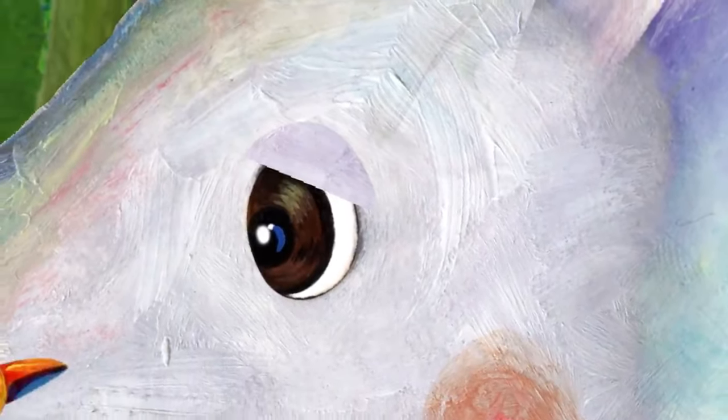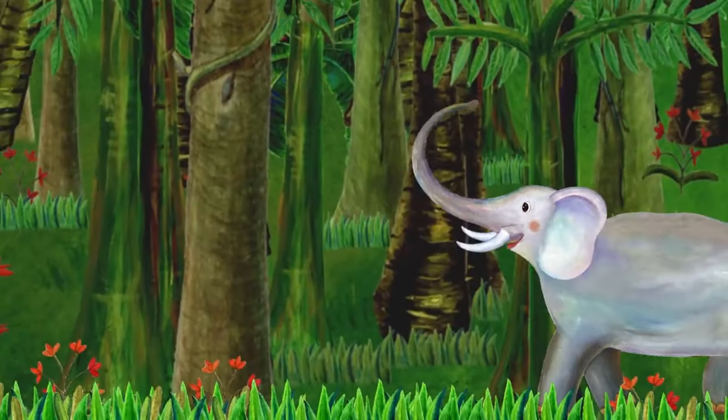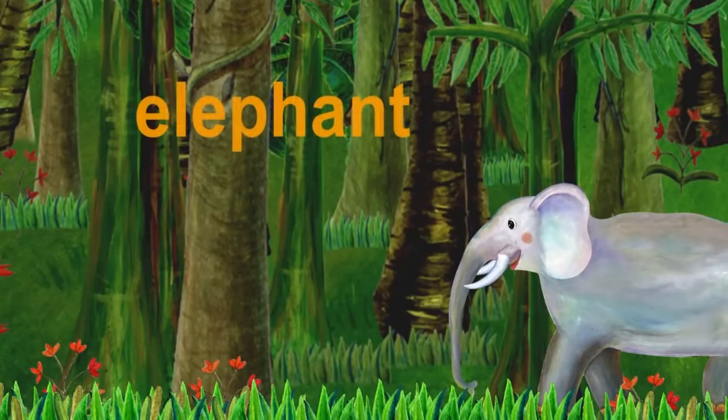What do you think it is? When you put them together, it's an... Elephant! Elephant starts with E.